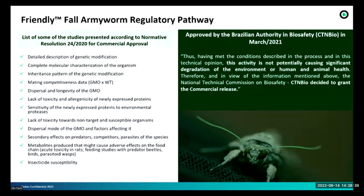Once we presented all these studies and the commission analyzed the process, they decided to approve commercialization. CTNBio's final statement reads: 'Having met the conditions described in the process and in this technical opinion, this activity is not potentially causing significant degradation of the environment or human and animal health; therefore, CTNBio decided to grant the commercial release.' This process took around six months to complete at CTNBio, and I believe this is the first insect for agriculture approved by CTNBio.